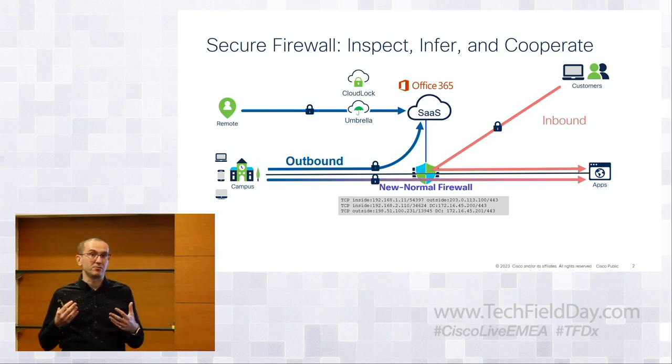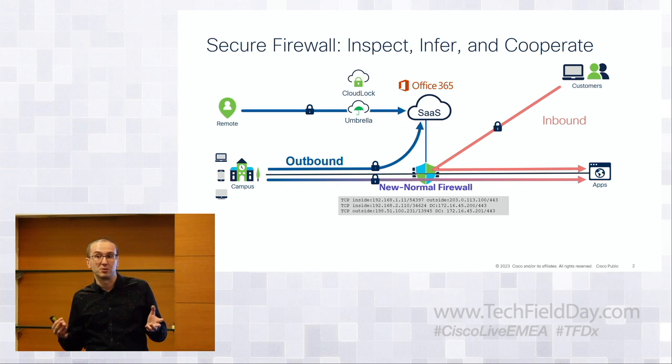Traditionally, next generation firewalls for the last 10-15 years have been about picking up every packet one by one, decrypting it, inspecting it bit for bits, and moving on to the next one. There's not really much cooperation beyond deep packet inspection happening with firewalls in general.